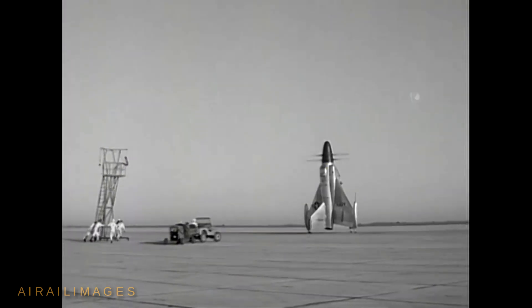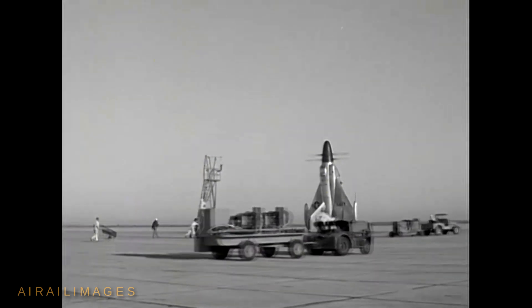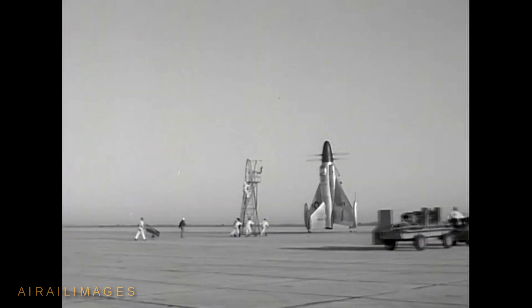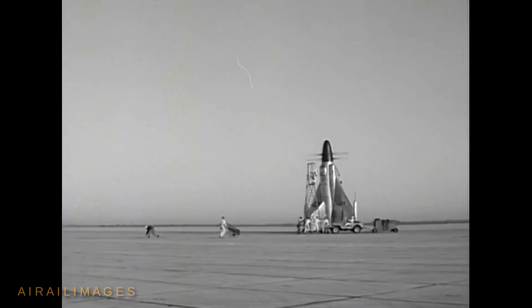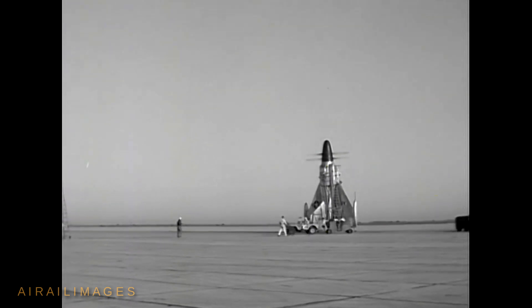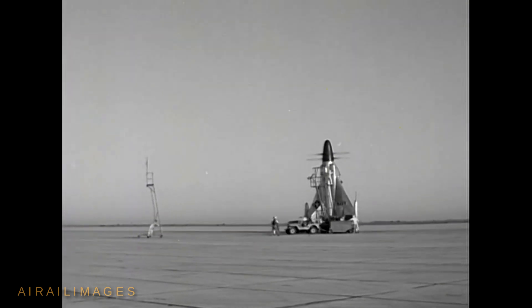The early 1950s were exciting times with unknown outcomes for designers of military aircraft and missiles. As the U.S. Navy pondered its place in the post-war era, the deployment of naval aircraft in unconventional ways included notions of vertical takeoff turboprop fighters that could launch from warships smaller than the massive aircraft carriers coming of age.